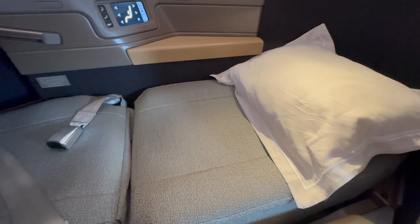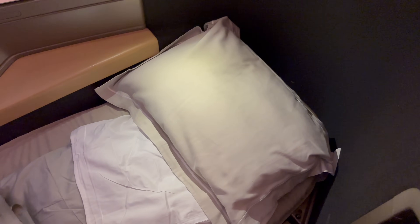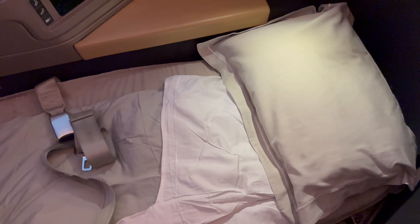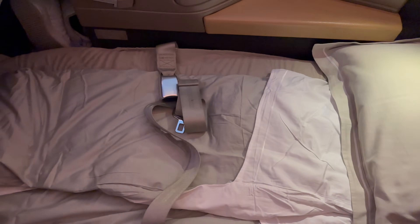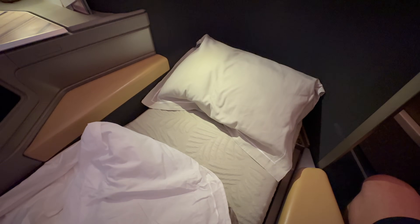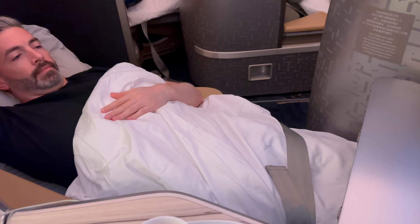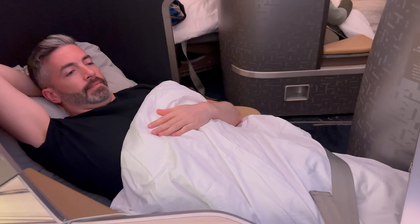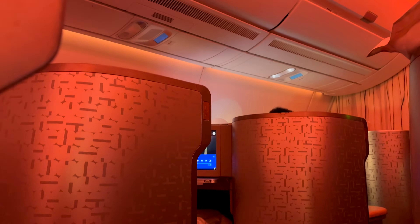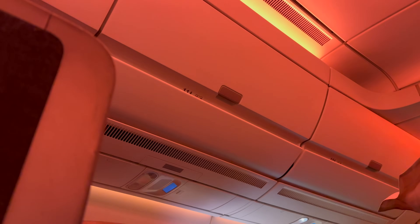With the feast over, it was time to try to get some sleep. Reclining the seat, I was pleasantly surprised by how firm yet giving the seat was, and the bedding was of great quality, although the pillow could have been a little bit thicker. As the rest of the cabin finished their meals, I finished my movie and tried to drift off to sleep in this very quiet A350 cabin.